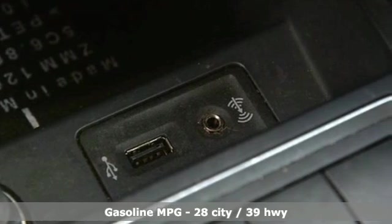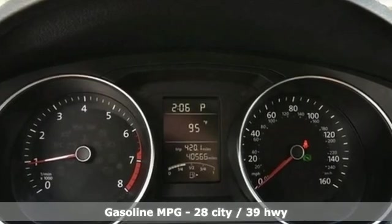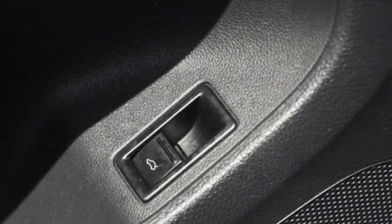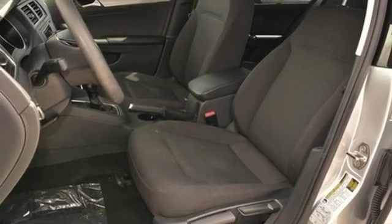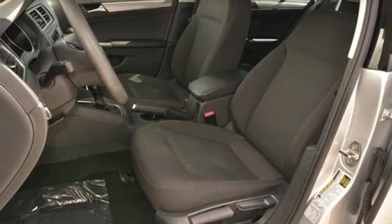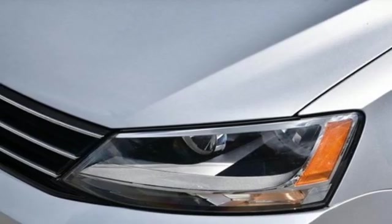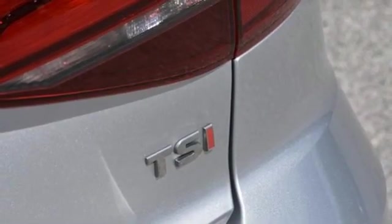It's well equipped with the features you need: streaming audio, wireless phone connectivity, front heated bucket seats, push button start, manual tilting steering column, intercooled turbo inline 4 cylinder engine, aluminum wheels, gas pressurized shocks, and power heated mirrors.